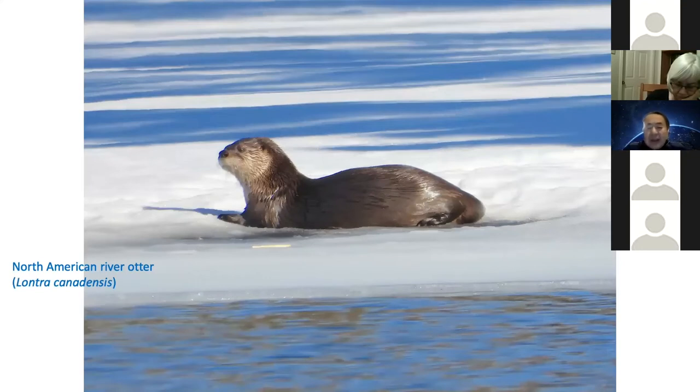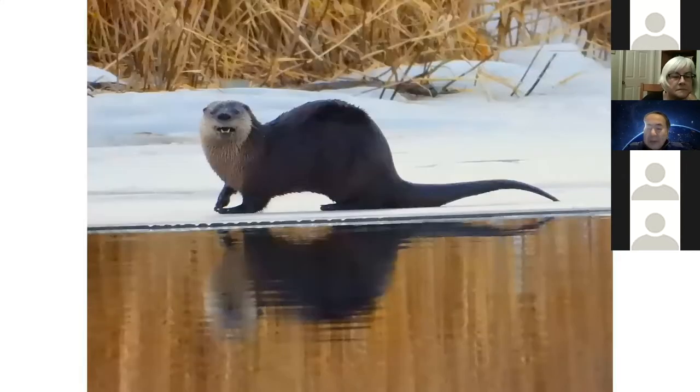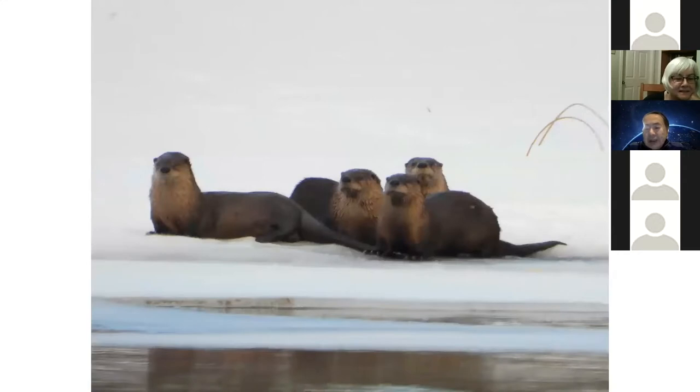Otters — my favorite animals. They are usually alone, but they are quite lovely animals. He lives as a single, but in wintertime they live with the family — I think one mother and three kids.